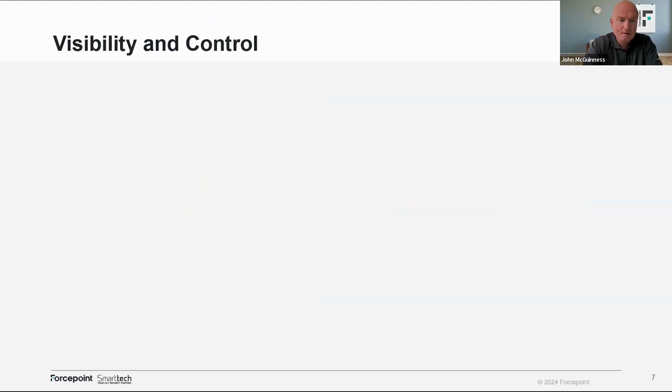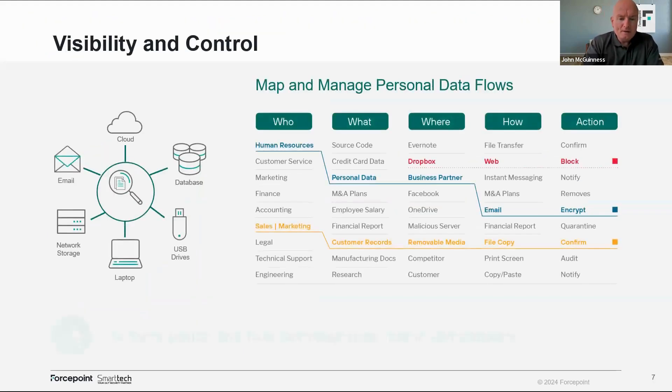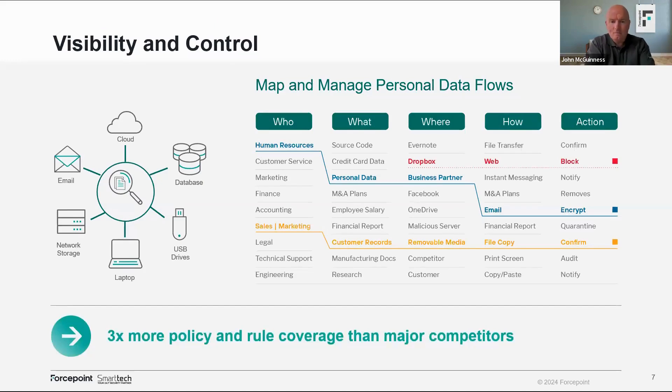When we talk about visibility and control, it's a very simple flow: who, what, where, how, and the action — which falls in line with the five questions we asked earlier. What is your sensitive data? Where is it? Who has access? What are you doing with that information? You can only reach this level of maturity if you actually understand the data. If you don't understand it, this is very hard to layer in — you'd have to make up policies on the fly and tweak them over time.